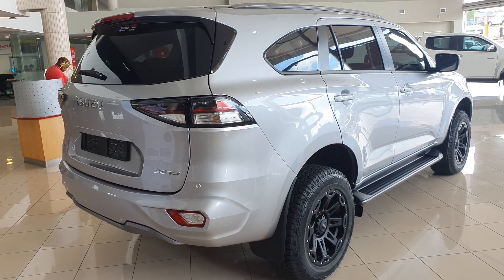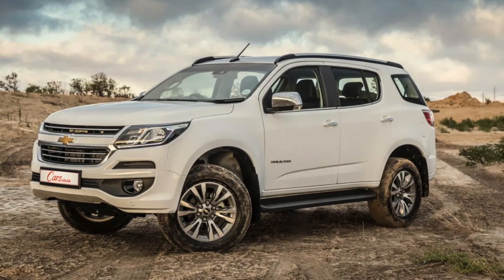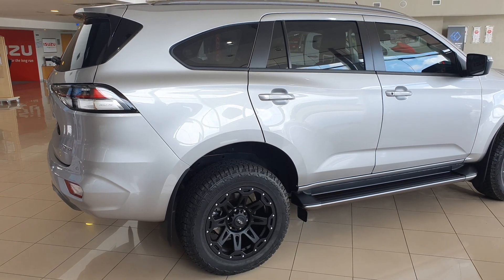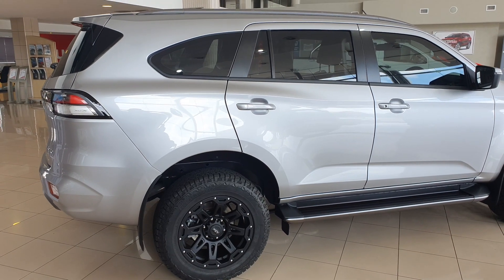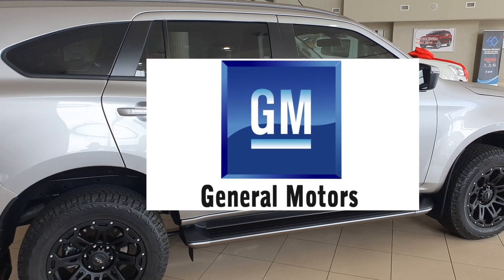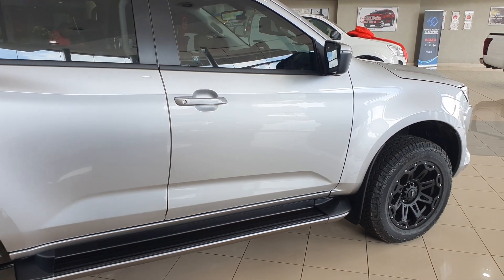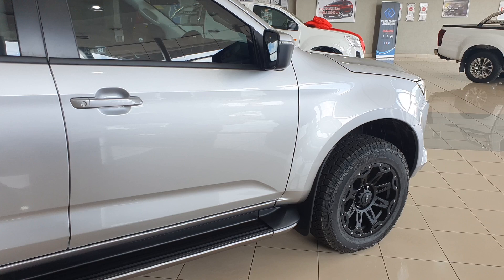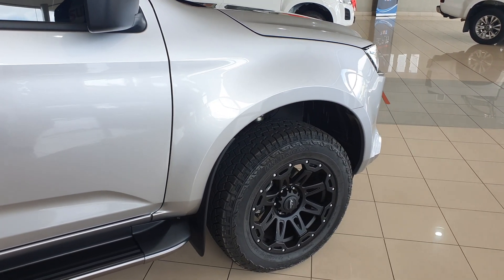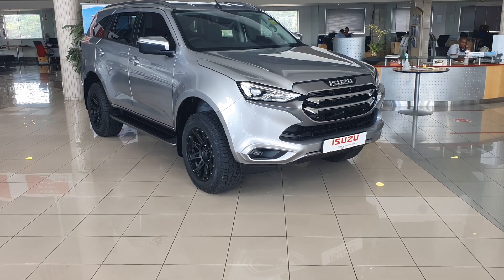You would be forgiven for thinking this car looks like the Chevrolet Trailblazer, because it somewhat does. In fact, the Trailblazer was based on the MU-X platform as a result of a partnership between General Motors and Isuzu. General Motors was manufacturing Chevrolet and Opel cars here in SA and they left the country at the end of 2017. The General Motors production plant in Port Elizabeth was acquired by Isuzu, which is where they are currently manufacturing the D-MAX.